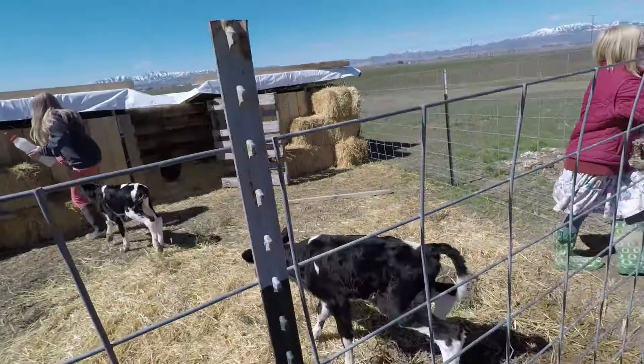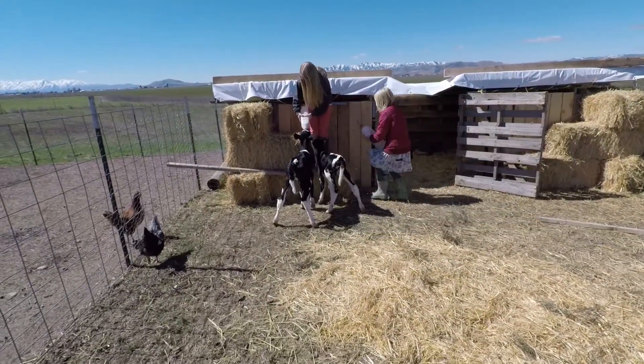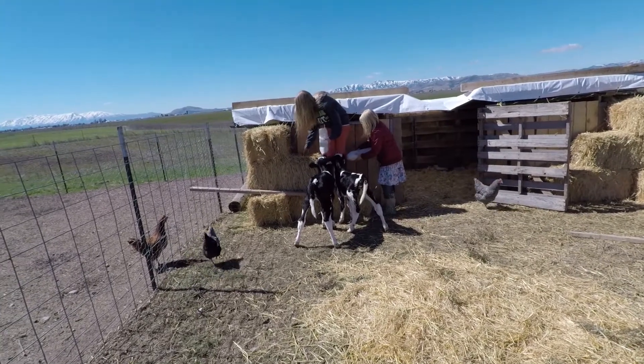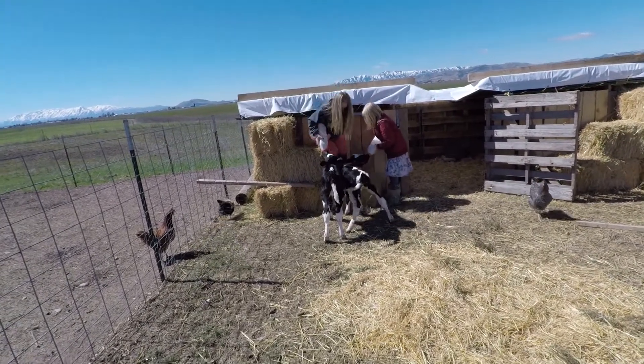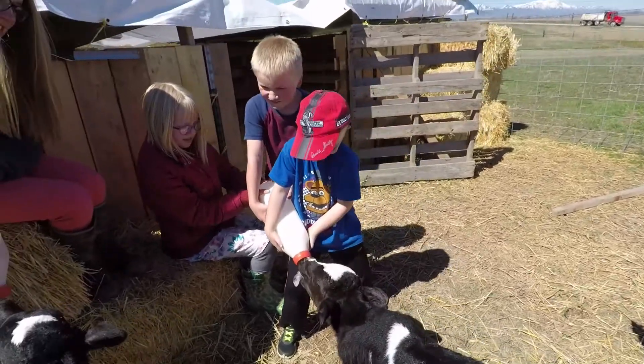Missy, hurry. If you want to feed a calf, you have to hurry. You can feed them somewhere else — that might be nice. Good job, buddy. Isn't that fun?